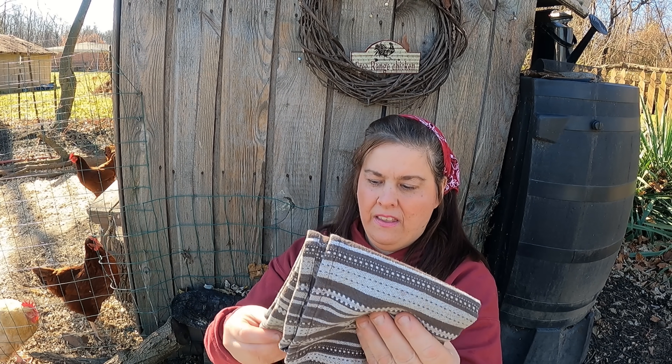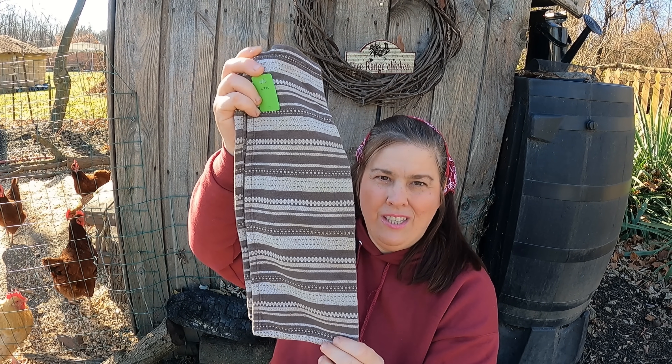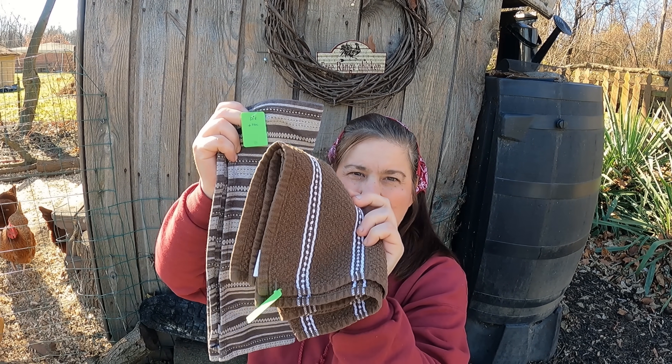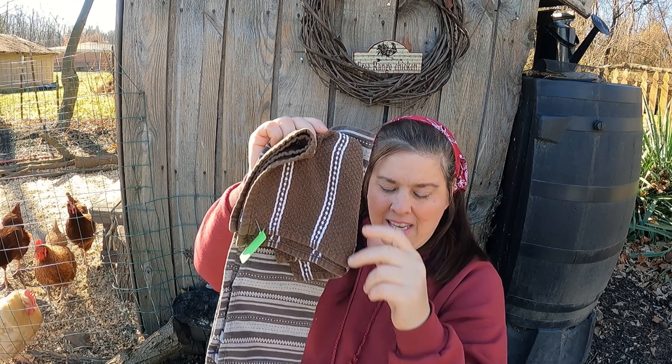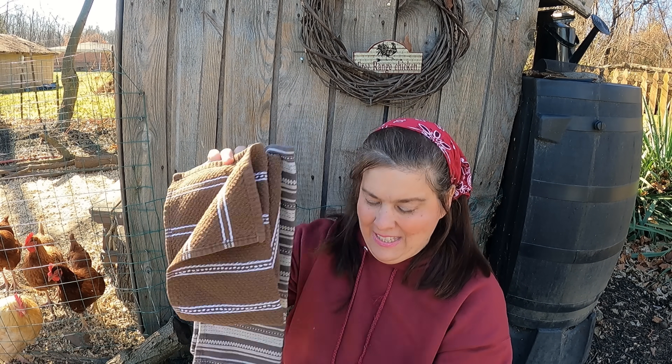For 50 cents I got these towels. They were 50 cents. Brown is my color. And more towels for 50 cents.